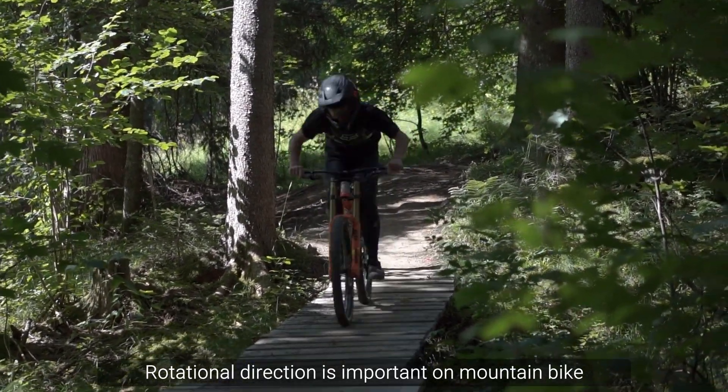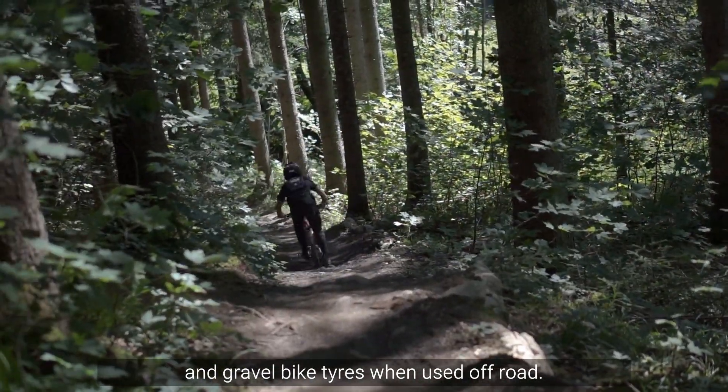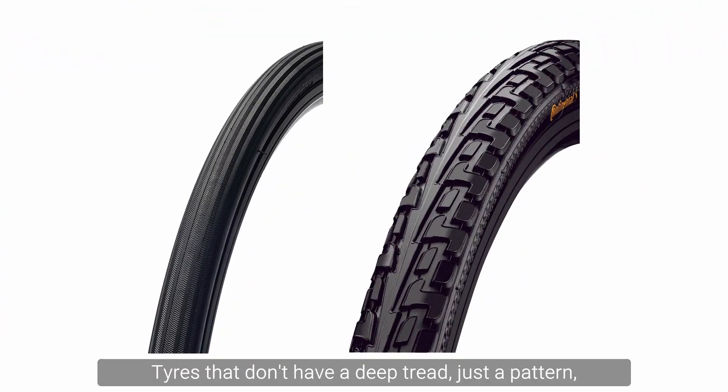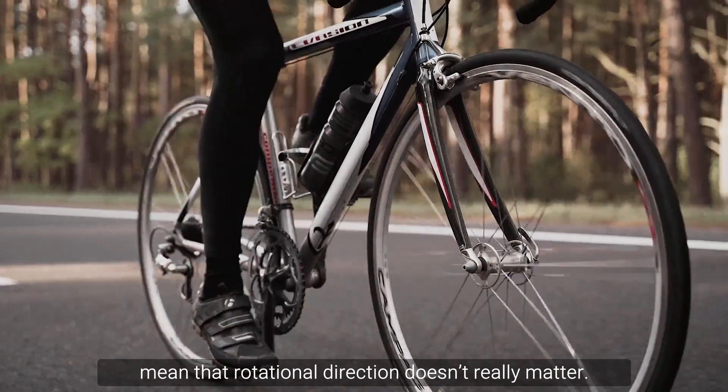Rotational direction is important on mountain bike and gravel bike tyres when used off-road. This is because these tyres have a tread to help with grip and direction. Tyres that don't have a deep tread — just a pattern, such as tyres used on tarmac — mean that rotational direction doesn't really matter.